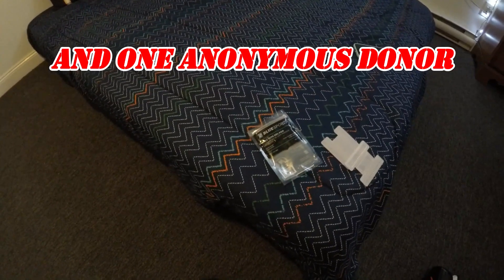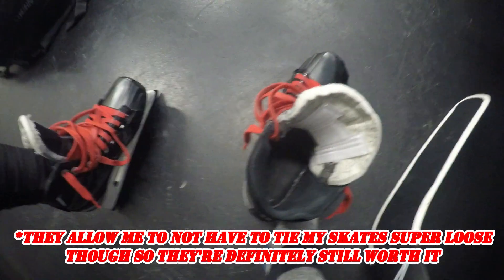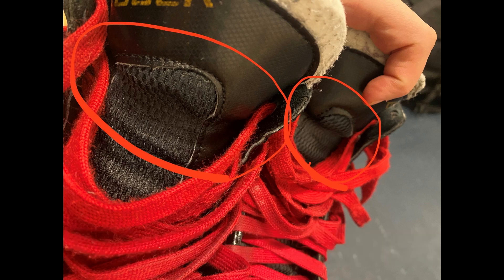Thanks to Joshua Green supporting my Buy Me a Coffee page, I was able to get lace bite gel pads. Unfortunately I do still have to wear headbands around my right ankle because my skates are garbage. Custom skates are out of the question, so I'm just gonna try and build scar tissue on my right ankle as well.